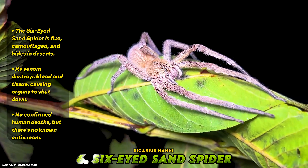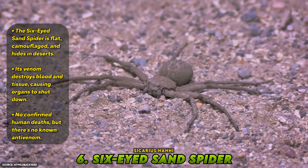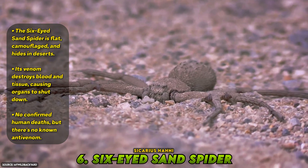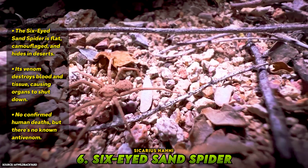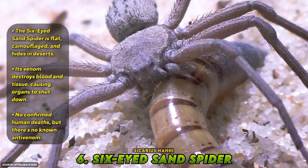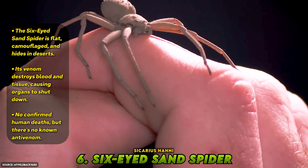Number 6: Six-Eyed Sand Spider, Sicarius hahni. Lurking beneath desert sands in southern Africa, the six-eyed sand spider is a master of camouflage — flat, crab-like, and coated in fine hairs that match the color of its surroundings, built to be invisible and deadly. Its venom is among the most toxic ever studied: a combination of hemotoxins and necrotoxins that destroys red blood cells and causes tissues to liquefy from the inside out. In lab conditions, even small amounts of venom have proven lethal to animals, causing internal bleeding and organ shutdown. Fortunately, no confirmed human deaths have been recorded, mostly because the spider is reclusive and rarely bites. But if it ever does, there's no known antivenom.